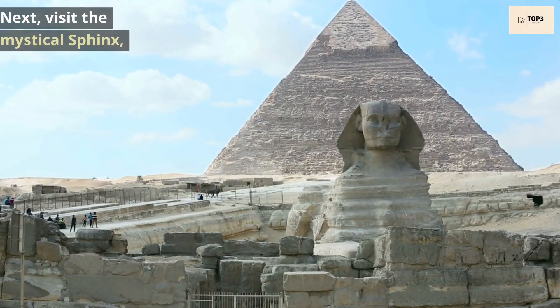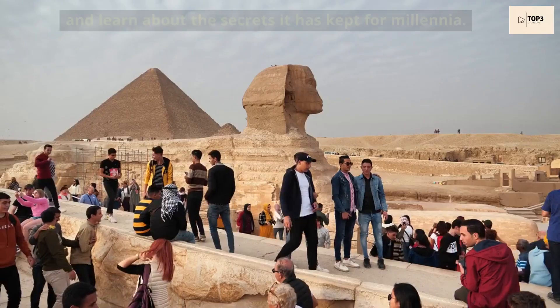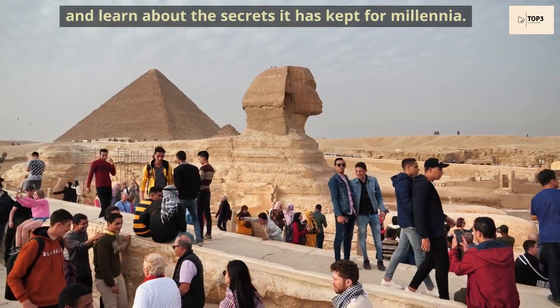Next, visit the mystical Sphinx, guardian of the pyramids, and learn about the secrets it has kept for millennia.